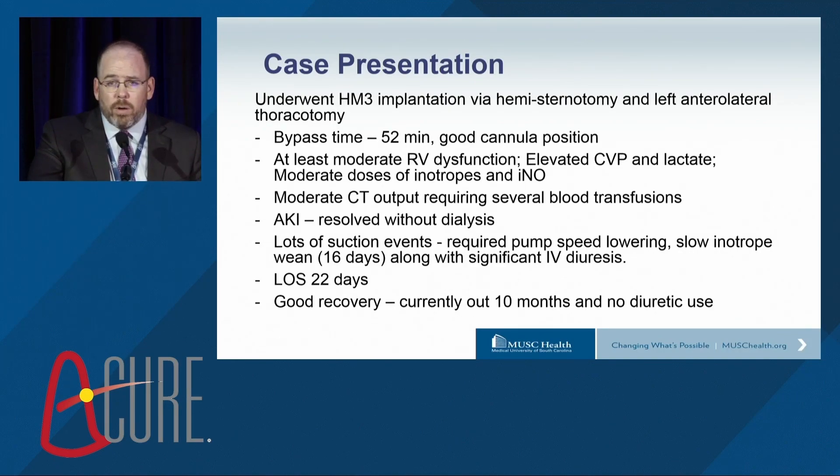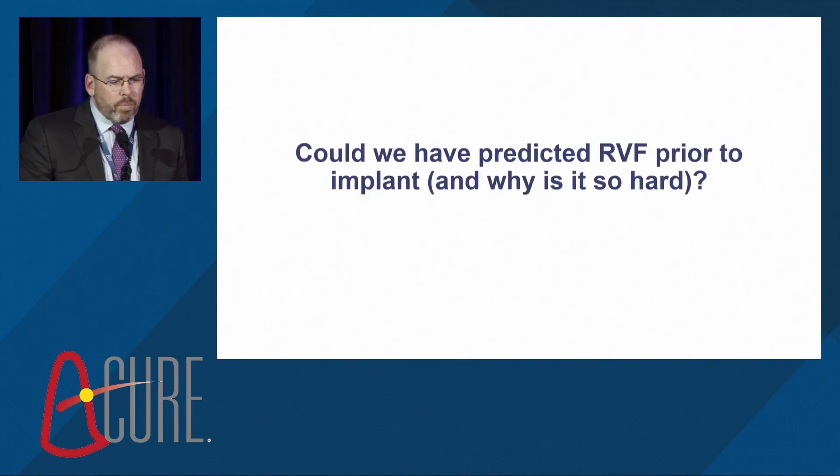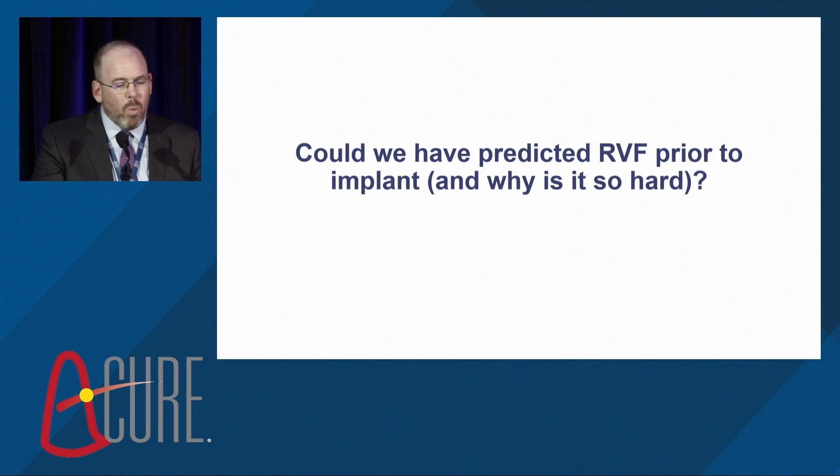But there was good recovery. The length of stay was longer than we wanted — 22 days — but he's been out over a year and is actually not on any diuretics. So the question is, could we have predicted right heart failure in this individual, and why is it so hard to predict?